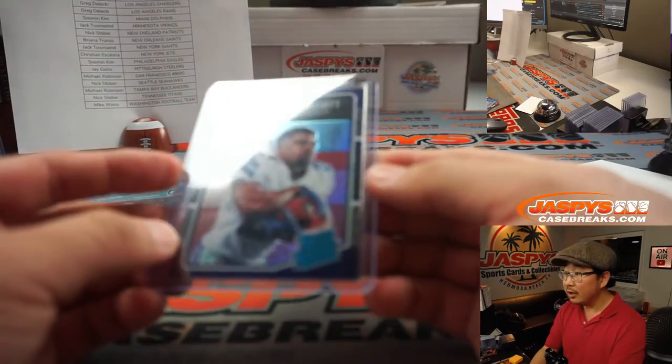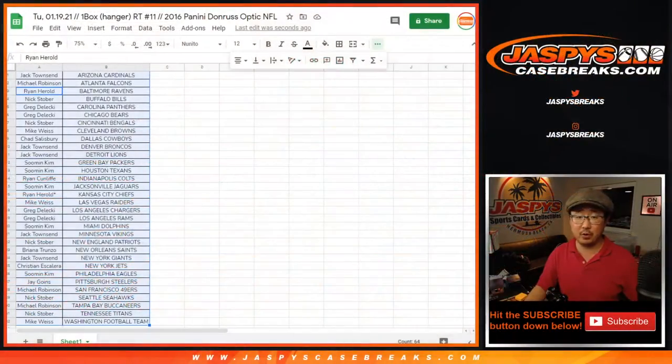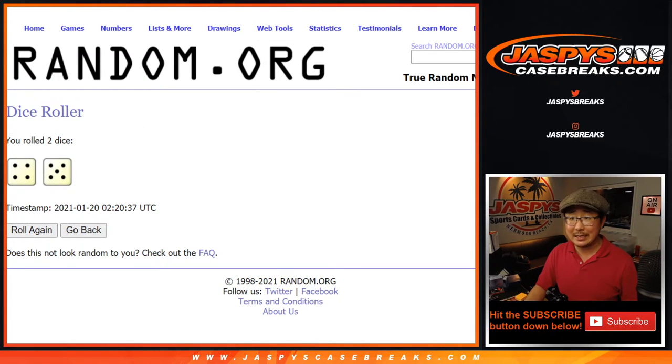Looks like a little hollow in the background too. Pretty good, not a bad hanger box right there. The whole point of this, of course, is to give away those final football mixer spots from Jack down to Mike and everybody in between. Let's roll it, let's randomize it. Four and five — nine times.